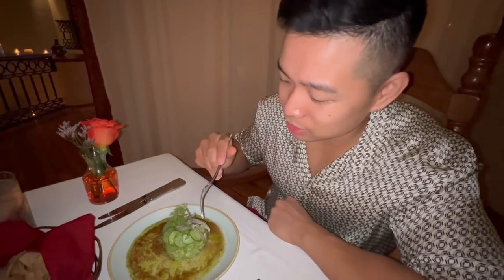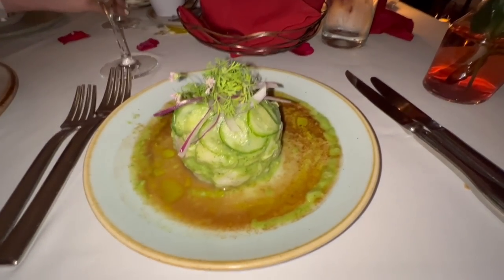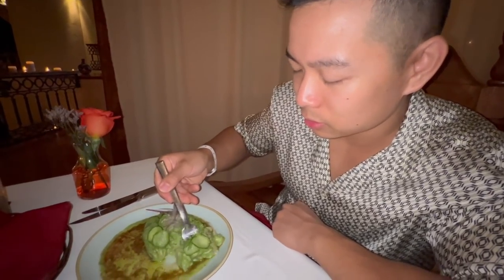This is the pescado aguachile - catch of the day local fish with herbs, avocado, spices, and cucumbers. It's kind of like a little fish salad. Very fresh and lemony. All the seafood here has been amazing - right by the beach, by the shore. This is a very fresh, very refreshing appetizer. The fish is raw and marinated in lemon juice - I'd compare it to the Mexican version of sashimi. Instead of a sweet soy glaze, it has a lemony herby touch. It's good.